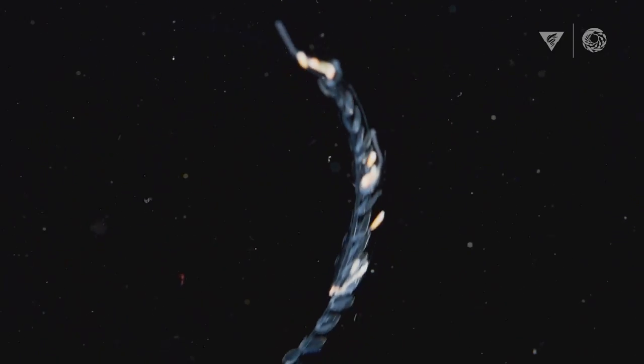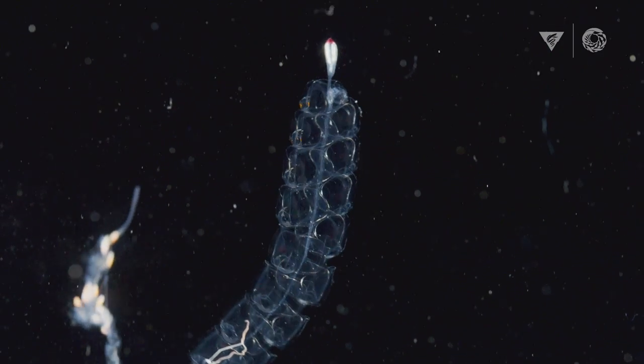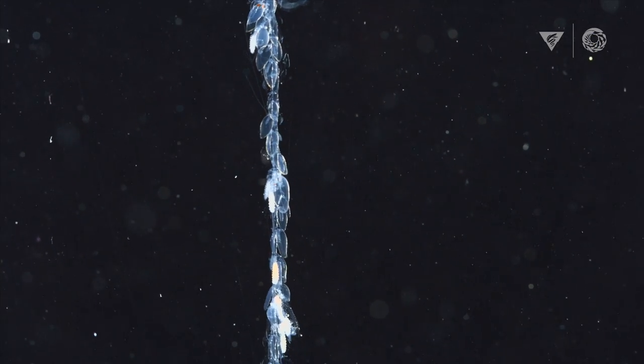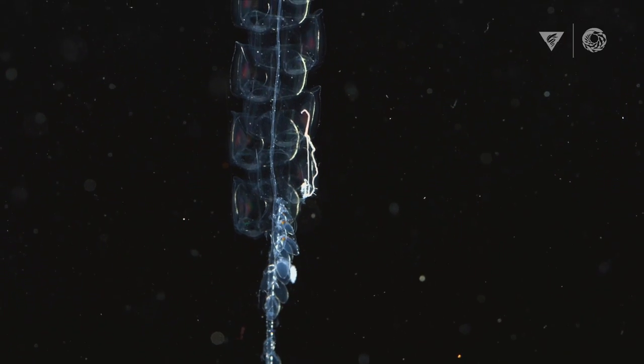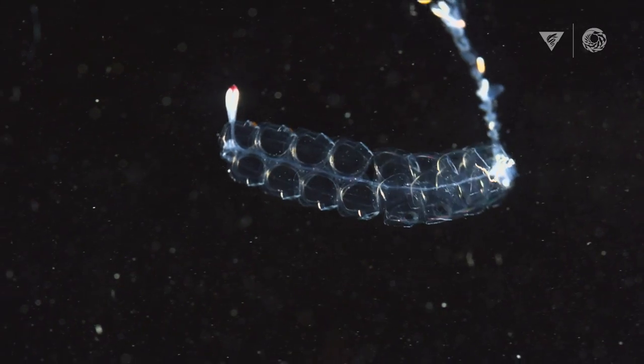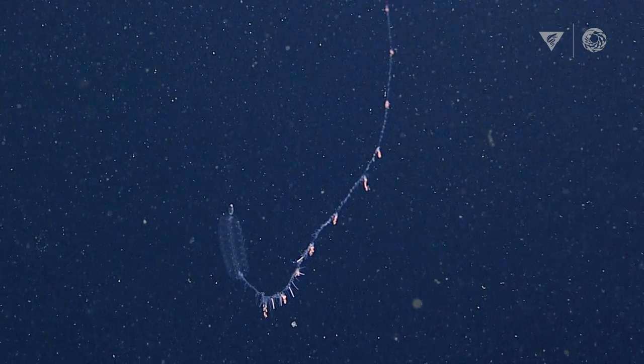They just look like odd conglomerations of cellophane that somehow exist as a creature. They are a colonial organism — which is mind-blowing to me and I think to many scientists that study them. It's actually a collection of multiple little animals called zooids, and each of these zooids has a specific function that helps the animal as a whole survive. They all work together — it's like a little spaceship with all the people on it working together for a common goal. Siphonophores have never really been displayed in aquariums, so this is really new ground that we're breaking. We're really excited to bring this totally unique-looking animal to the public.